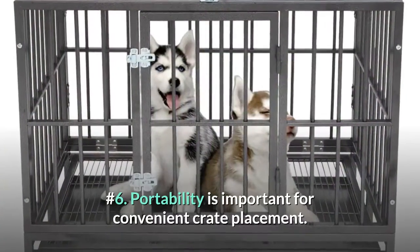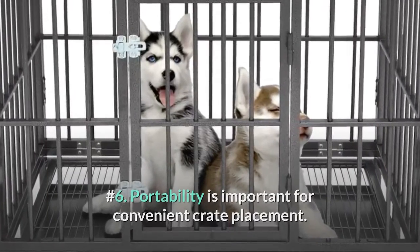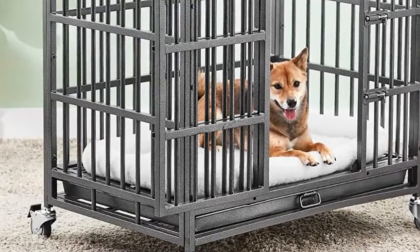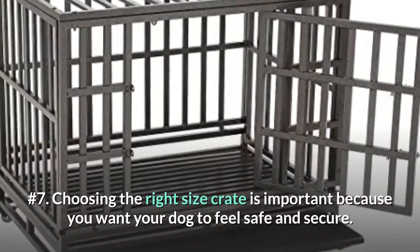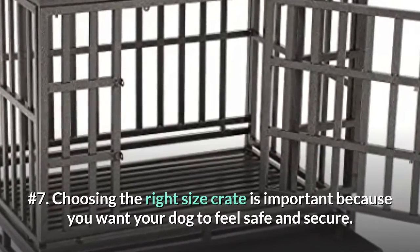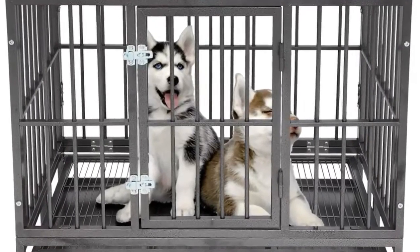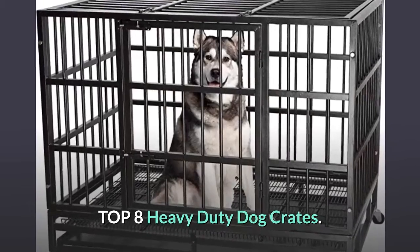Number 5: look for a crate with a door on the side for doggo's entry and then a door on the top so you can easily put food or water inside without having to hold a rambunctious pup back. Number 6: portability is important for convenient crate placement. Always test the wheels to ensure they roll properly and don't leave any black streaks across your clean floor. Number 7: choosing the right size crate is important because you want your dog to feel safe and secure. A small dog in a large crate might turn a roomy corner into a personal toilet.